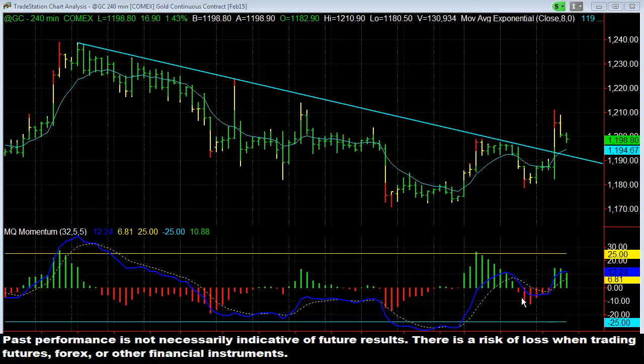Hey there everybody, Thomas Wood with ValueCharts.com. Today we're going to take a look at gold. It is Tuesday, December 30th, and the last day of the trading room before January next week. We had several really good trades, lots of great opportunities in several different markets. The only one I wanted to point out was gold — the long trade we had in gold.